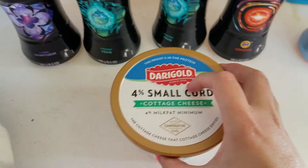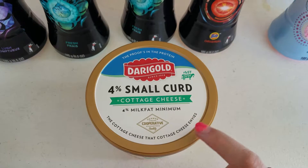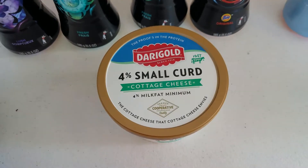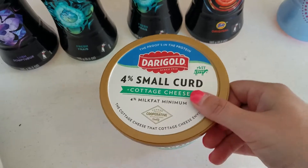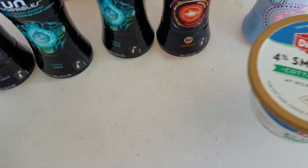I wanted to try out this Dairy Gold cheese coupon. There's one on coupons.com but there's also one on the Fred Meyer card. These are $2.59, and the $2 digital coupon did come off, so it made it $0.59. We go through a lot of cottage cheese so that's a really good deal.